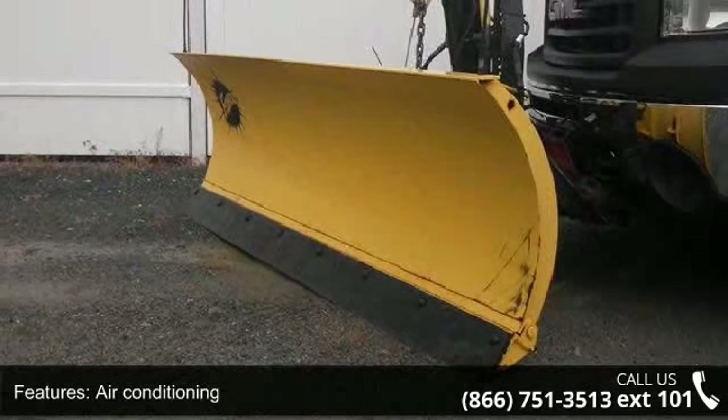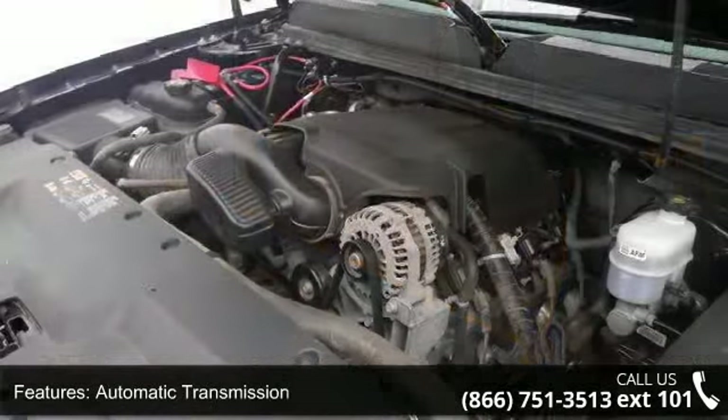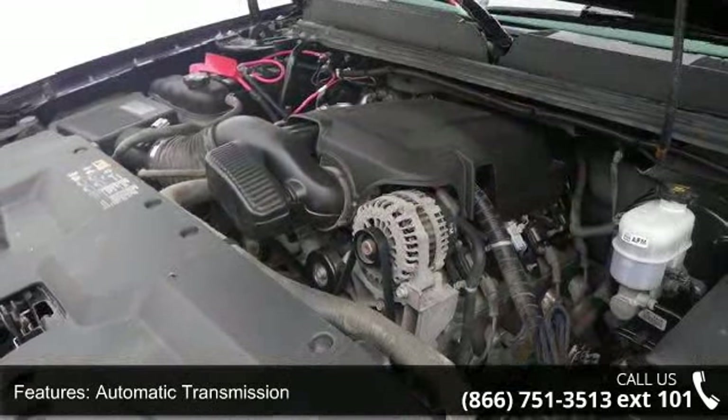Automatic transmission, bed length 97.8 inches, clock and in-radio display, cruise control, and daytime running lights.